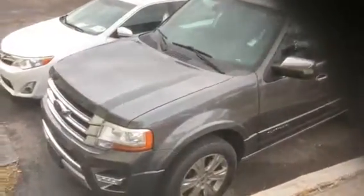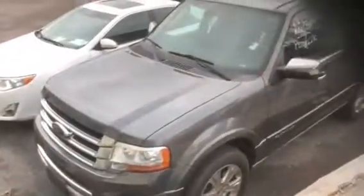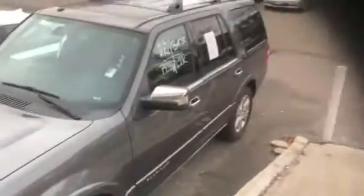Hey, this is Jake here at Arlington Toyota. This is a 2015 Ford Expedition Platinum. We just took it in on trade.